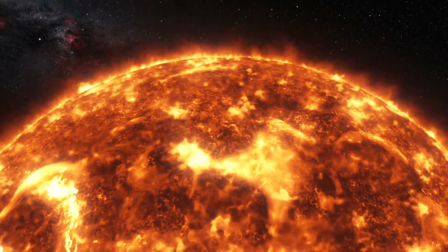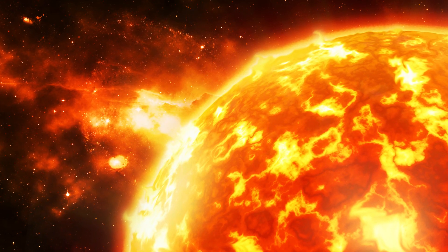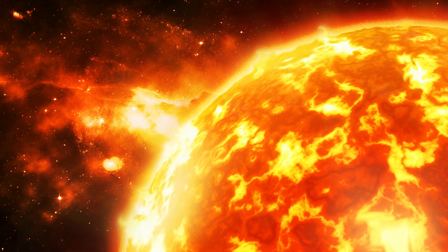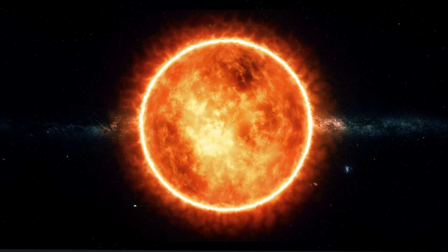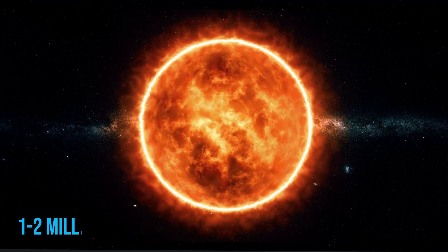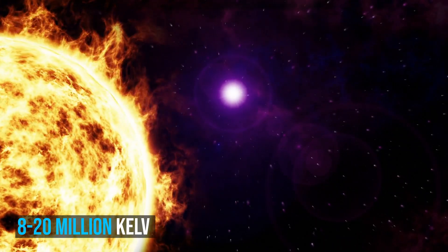Above the chromosphere, in a thin transition region, the temperature rises rapidly from around 20,000 kelvins in the upper chromosphere to coronal temperatures closer to 1 million kelvins. The corona is the next layer of the Sun. The average temperature of the corona and solar wind is about 1 million to 2 million kelvins. However, in the hottest regions, it is 8 to 20 million kelvins.